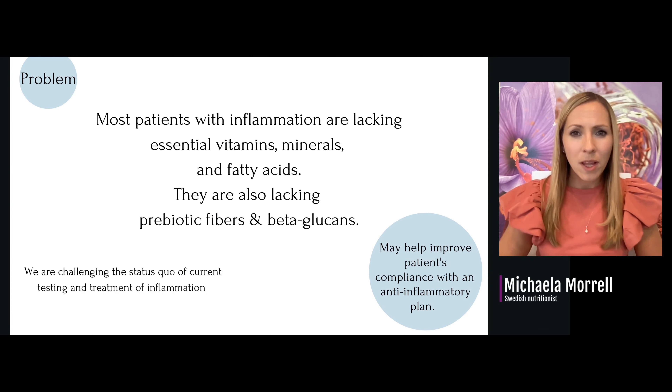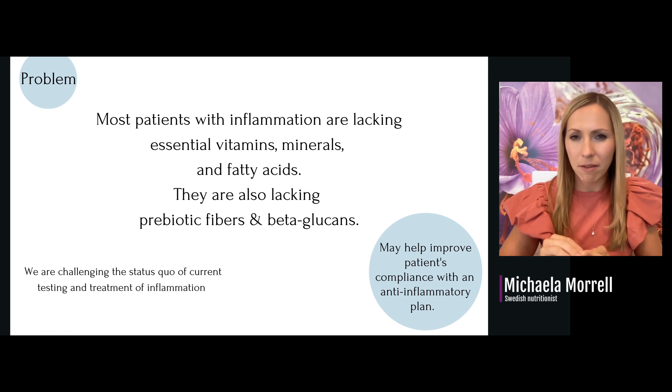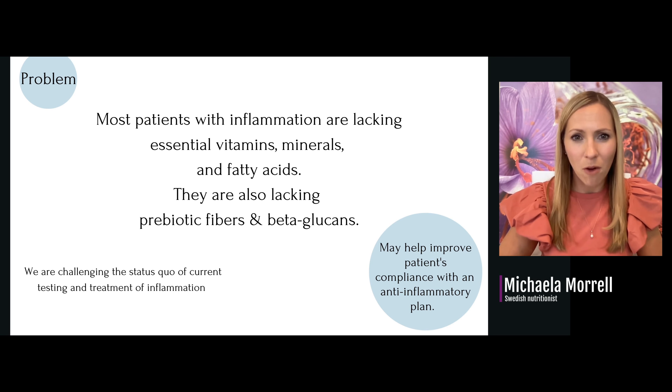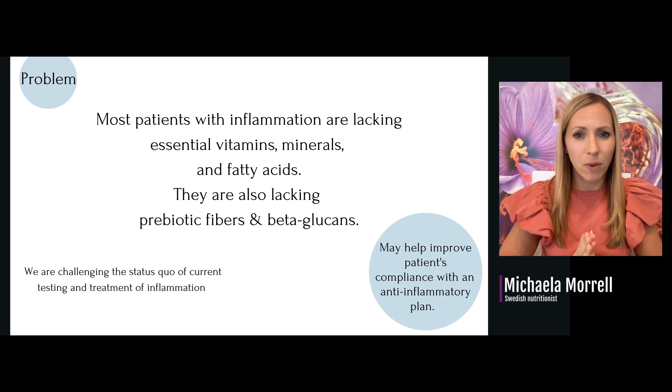We know that there is a problem today with inflammation. Most patients with inflammation are lacking essential vitamins, minerals, fatty acids, prebiotic fibers, and medicinal compounds. What we are doing is challenging the status quo of current testing and treatment of inflammation, and this may help improve your patients' compliance with an anti-inflammatory plan or whatever treatment plan you have them on today.